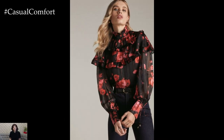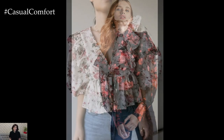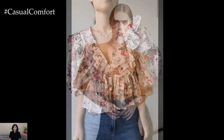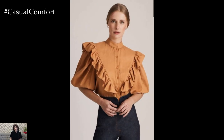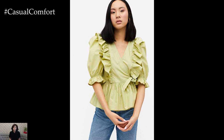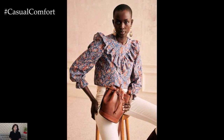To transition your ruffled blouse into evening wear, opt for a sleek skirt or tailored pants in a complementary color or fabric. Tucking the blouse into the waistband and adding a statement belt defines the waist and creates a sophisticated and elegant silhouette. Finish off the look with heels, statement jewelry, and a clutch for a chic and feminine outfit that's perfect for dinner parties, cocktails, or special occasions.